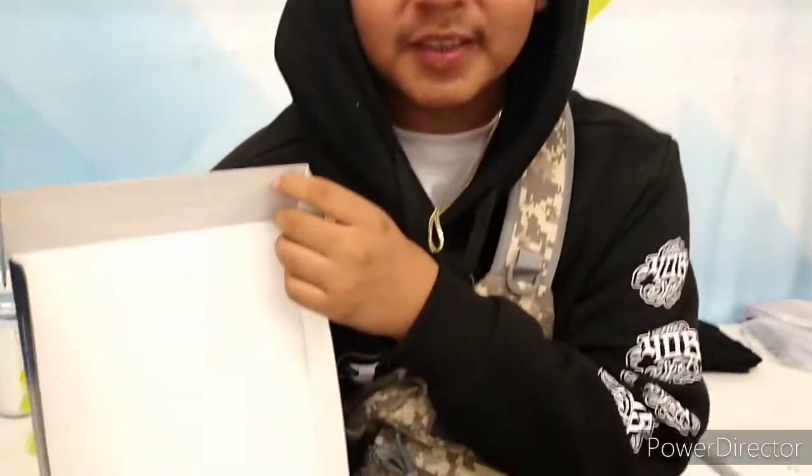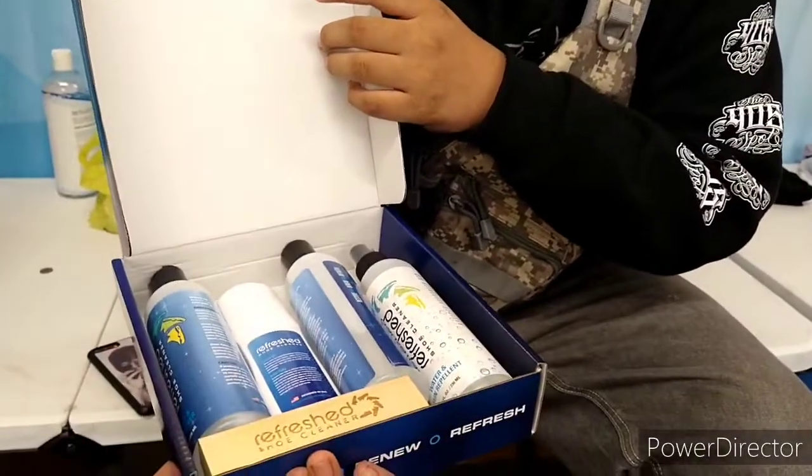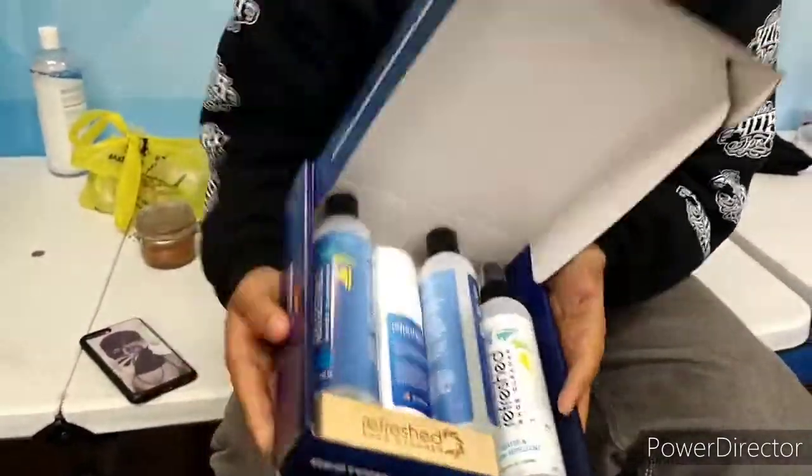Good morning, this is Uncle Mike 392 and I'm out here at Refresh Shoe Cleaner with my friend Ramon. Hey, it's Ramon right here at Refresh — come in, come get some cleaner and watch some cleaning materials. We're here every other weekend, Saturday to Sunday from 9 to 6.